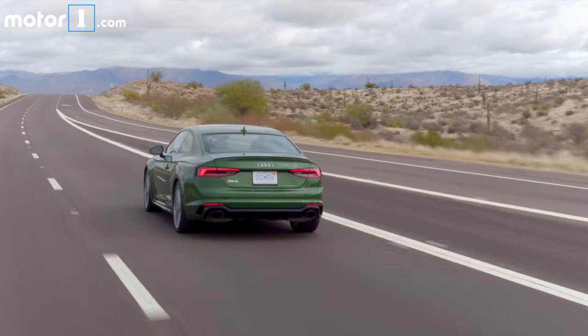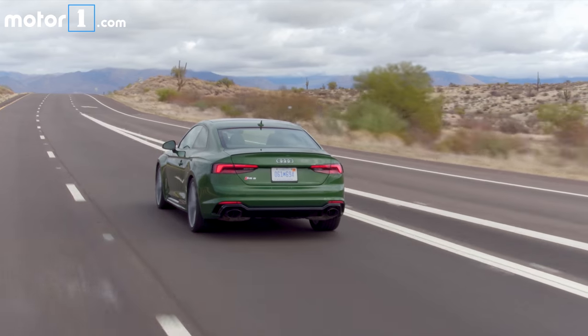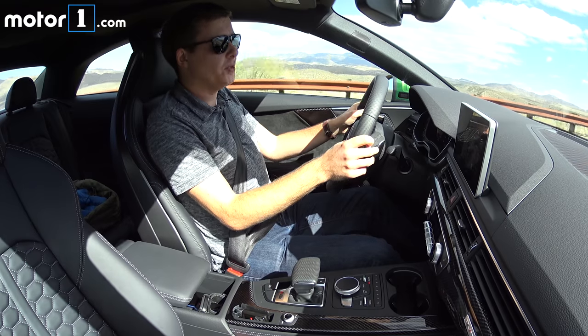This one sends 60% of the torque to the rear wheels by default, and if you're really pushing it, it can send up to 85% of the torque to the rear.